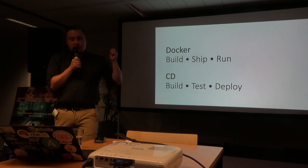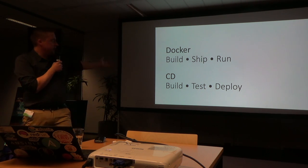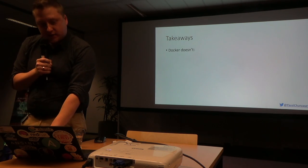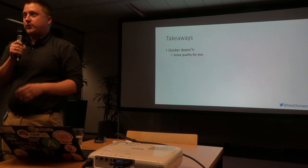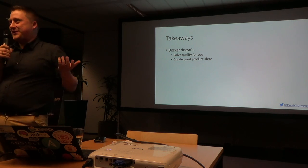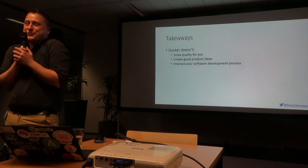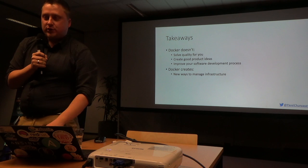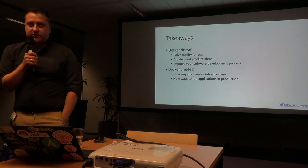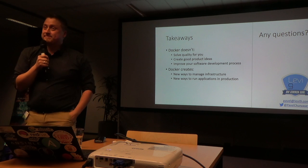Going towards the end. Docker is about build, ship, run. Continuous delivery is about build, test, deploy. Here are my two key takeaways. Docker doesn't solve quality for you - you have to do it yourself. Docker doesn't create good product ideas - you have to do it yourself. Docker doesn't improve your software development process - you need to organize everything yourself. However, Docker does create new ways to manage your infrastructure, and I believe you need to do it. And Docker does create new ways to run your applications in production, and I also believe you have to do it. Thank you.